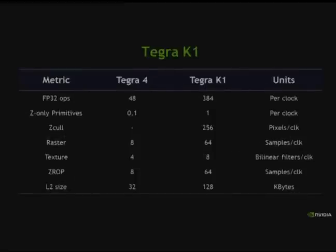Tegra K1 shows a huge increase in floating point power over Tegra 4 in FP32. We moved to a unified architecture — Tegra 4 had a split architecture with separate vertex and pixel shaders. We can now do 384 FP32 ops per clock, with 10x the Z, increased rasterization and texture throughput. What all these features mean is that this is ready for next-gen content: deferred renderers and different features that historically haven't been on mobile but are now enabled by Tegra K1.